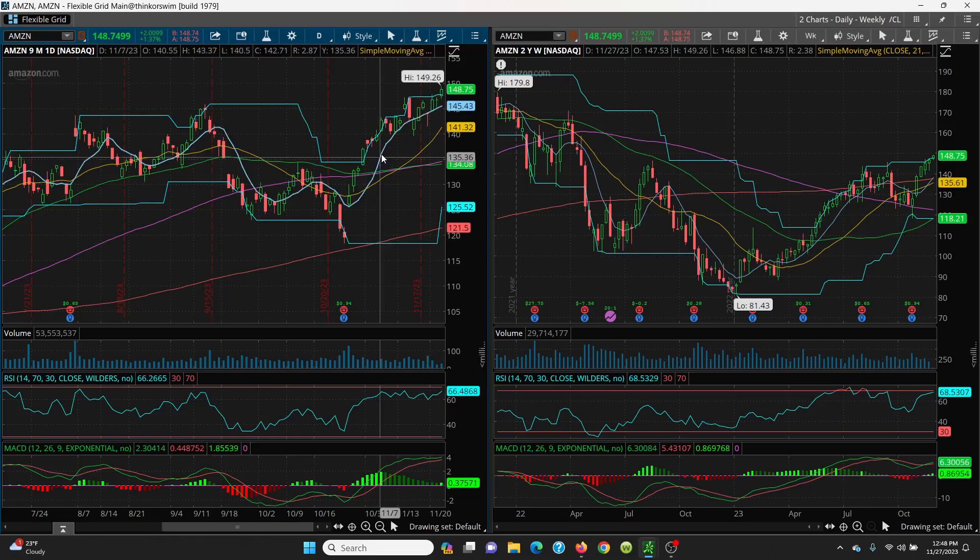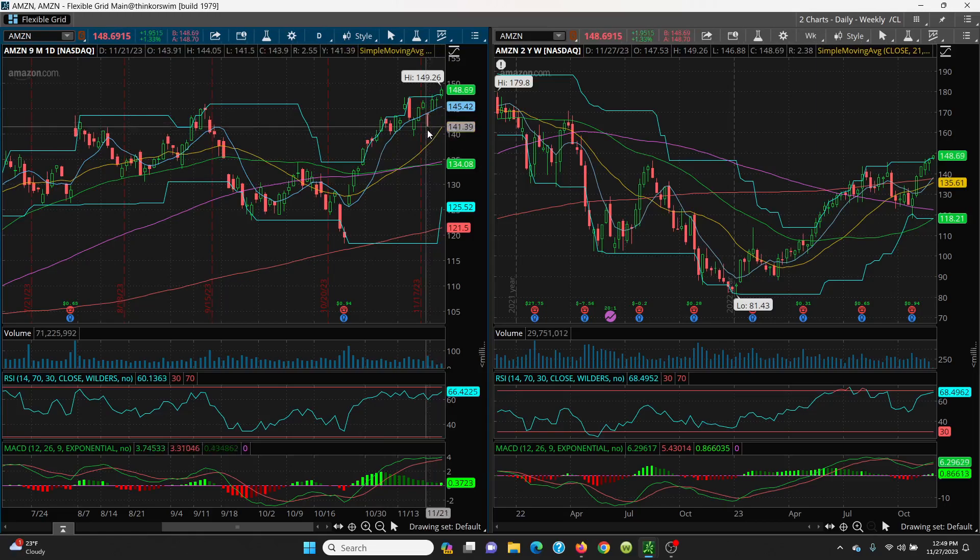If not, you can come down here to this 8 SMA at 145.42, and then we can come all the way down here. You have this 21 SMA here at 140, and 132 here. But this chart is looking very, very bullish.